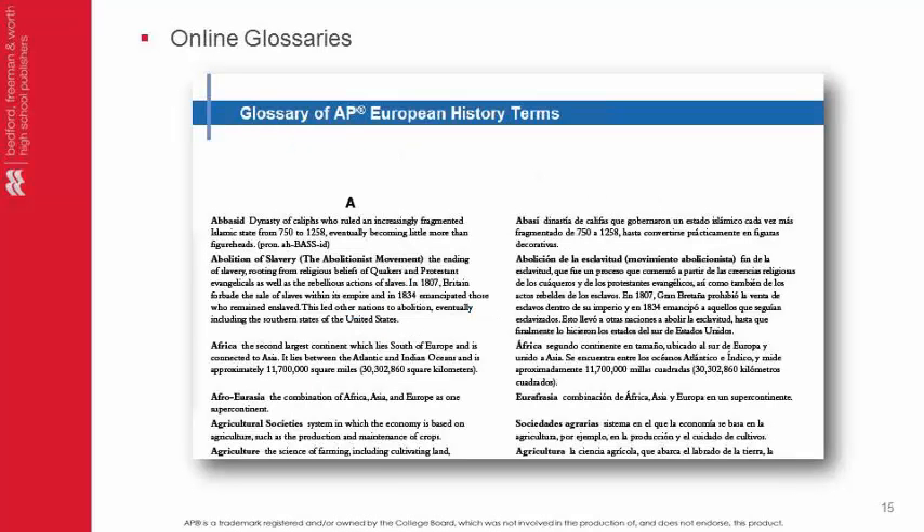The online resources include an AP European History Glossary with every term in the course defined, and an Academic Glossary — and Glosarios — featuring both the AP and Academic Glossaries in Spanish. The Academic Glossary includes words the authors use that sophomore students might not be familiar with.